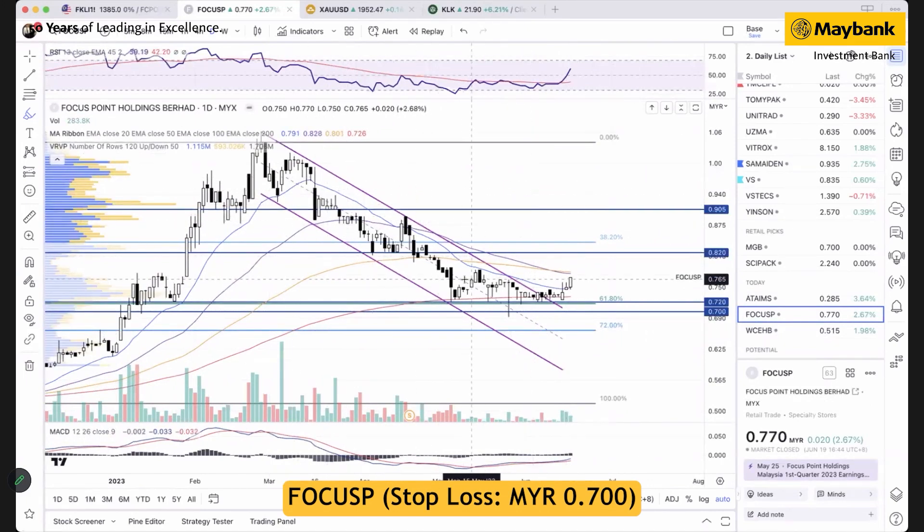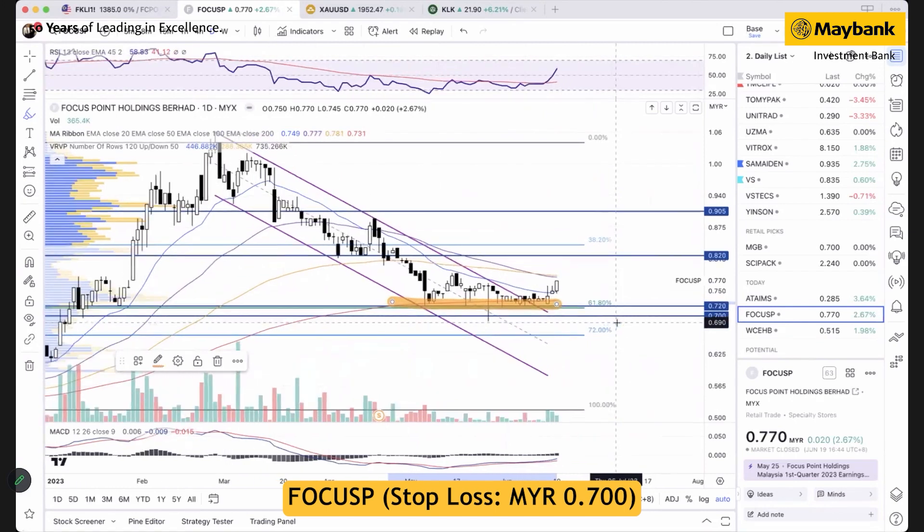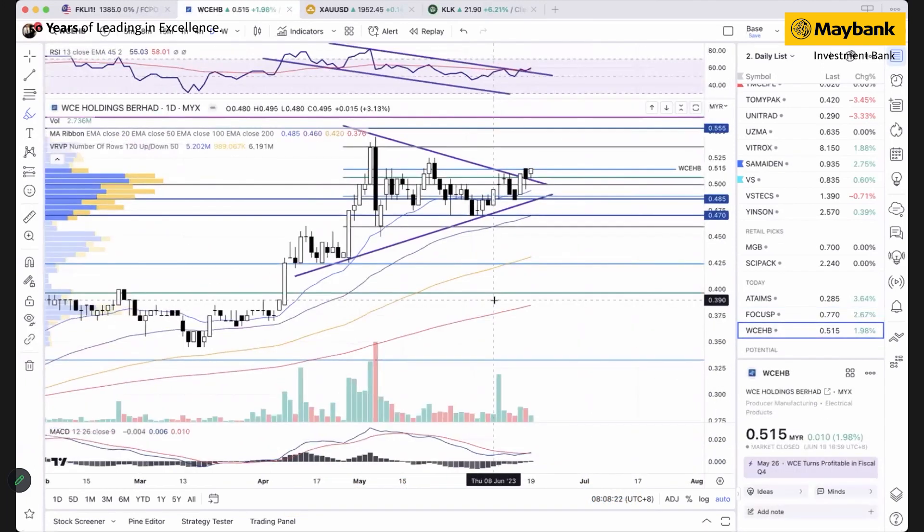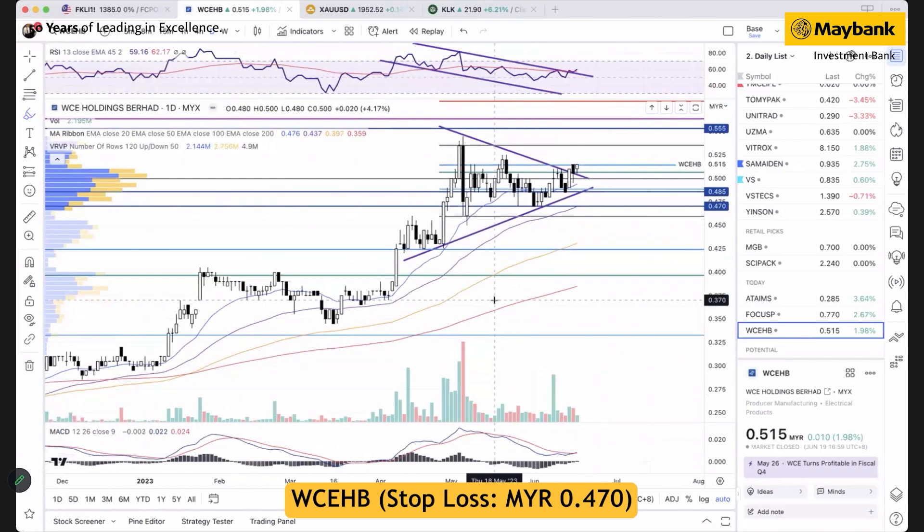For Focus Point, the recent downtrend movement in the downtrend channel has ended after the stock built a stronger baseline within the 200-day moving average and the major 61.8% Fibonacci level. A spike in price over the past few days suggests the stock could start a new up cycle, backed by positivity in RSI and MACD. The next technical target will be at 82 cents and 90.5 cents, while the support will be at 70 cents.